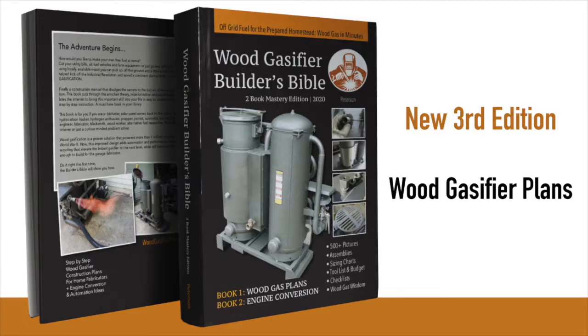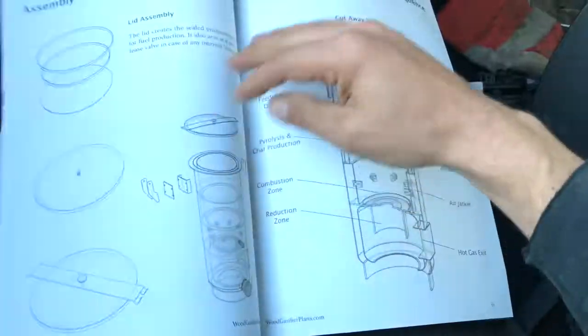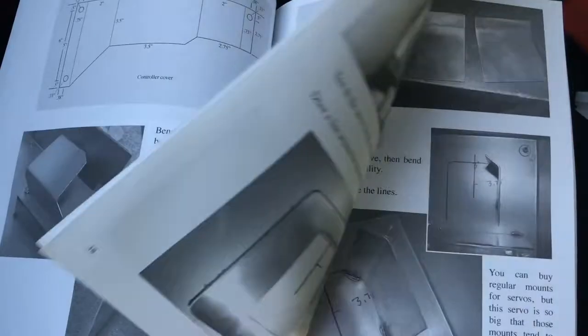This lost art of fuel making is being resurrected in a new book called The Wood Gasifier Builder's Bible, now in its third edition. Inside you'll find a complete A to Z gasifier build, over 500 pictures, parts lists, diagrams, budgets — it's got it all.